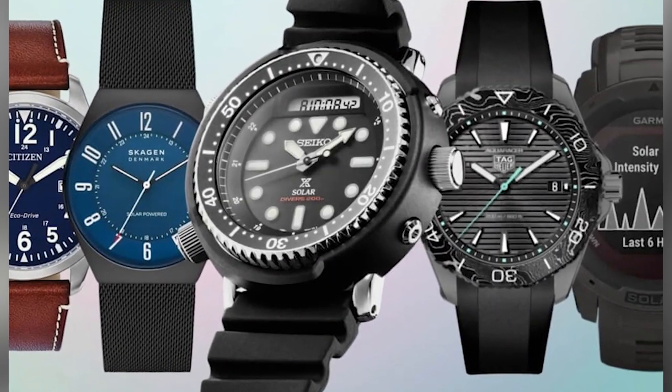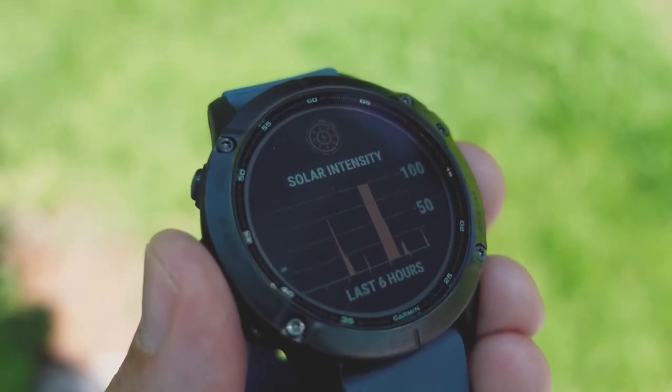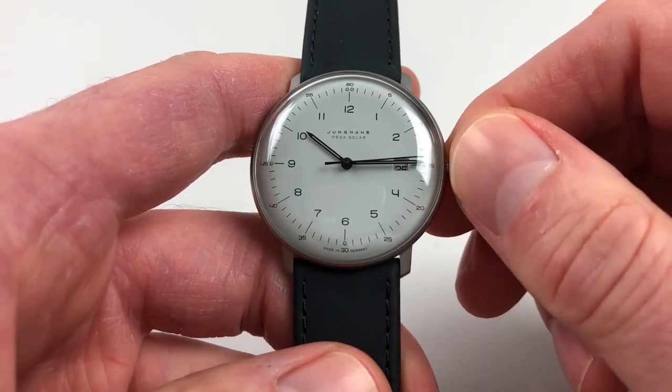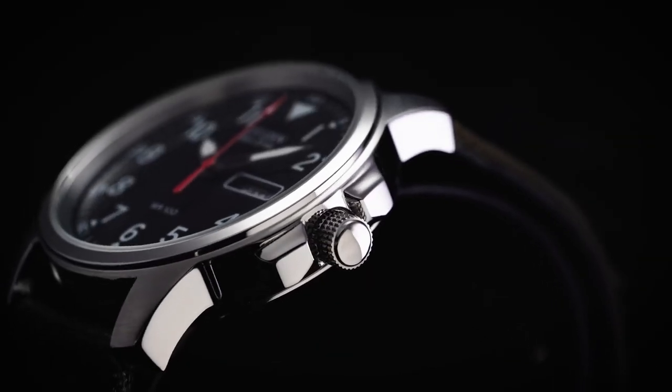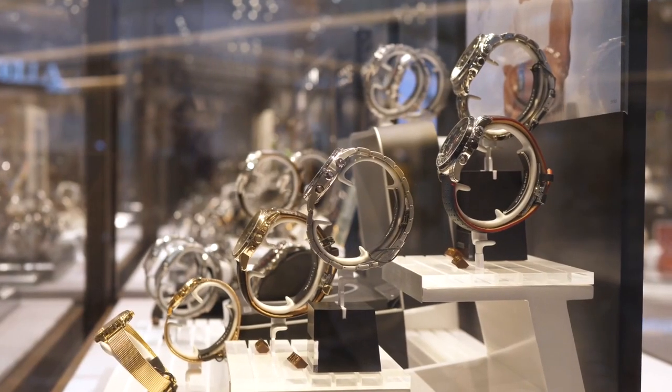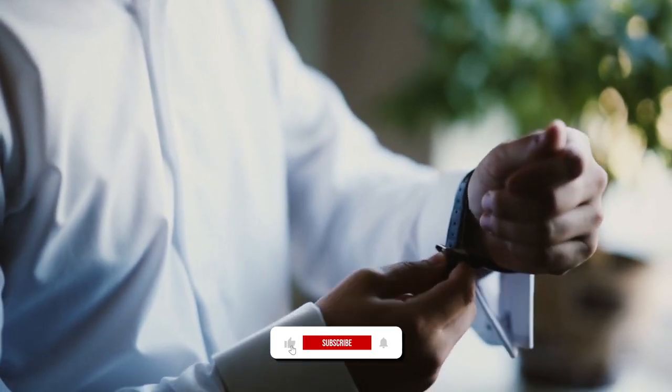These are the top 5 best solar-powered watches in 2023. All of these watches are environmentally friendly, stylish, and have many features that make them great for everyday use. To stay up to date on the latest in watches and tech accessories, be sure to like and subscribe.